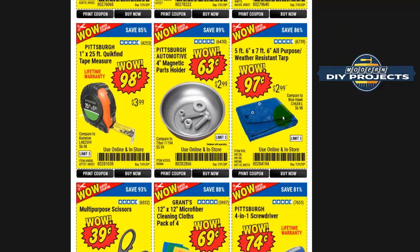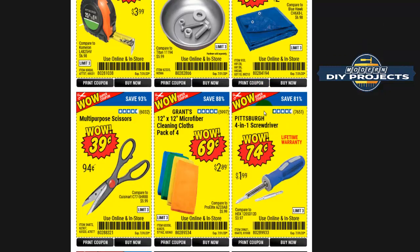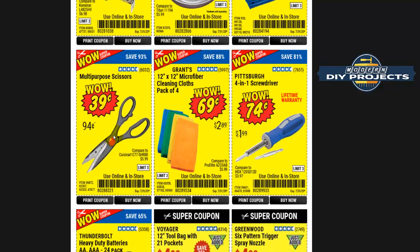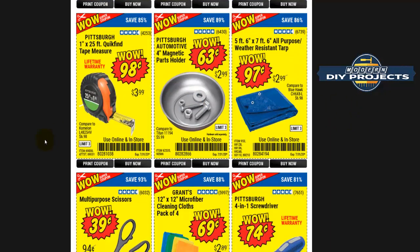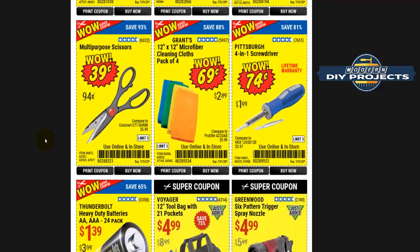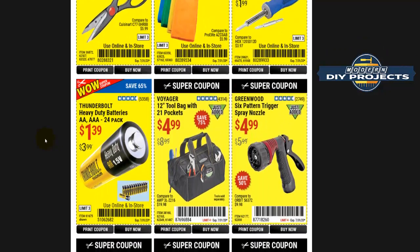Tarps at 97 cents are very good — less than a dollar, not bad at all. Scissors for 39 cents — used to be a freebie. All of these items used to be freebies. I will predict that by the end of the year the freebies will pretty much disappear. It's already down to only the blue light, and I'd say even that one is going to disappear over time.